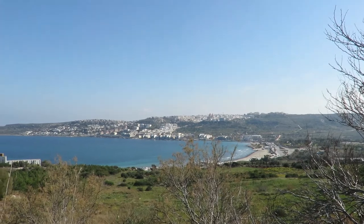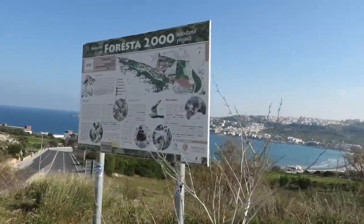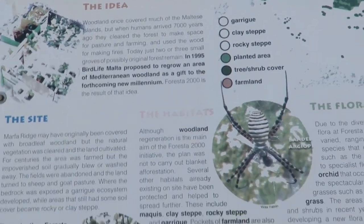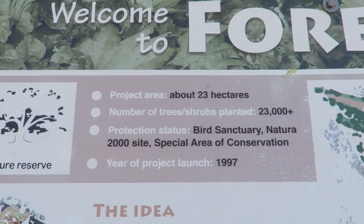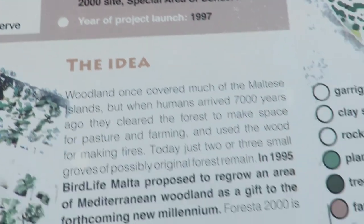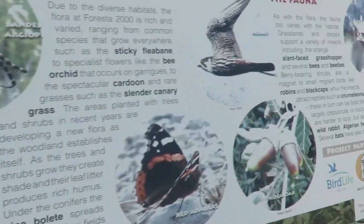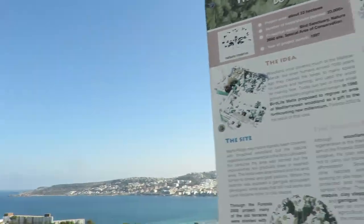Here is another fantastic viewpoint. Foresta 2000. This is where we are right now — this is part of the nature around this area. It's a project about 23 hectares, with over 23,000 trees and shrubs planted. So we can encounter this kind of flora and fauna. Interesting birds. It's a great project, a great initiative for sure. I'm excited about this location.